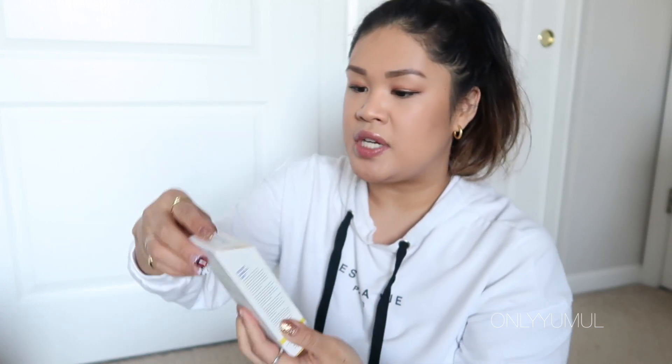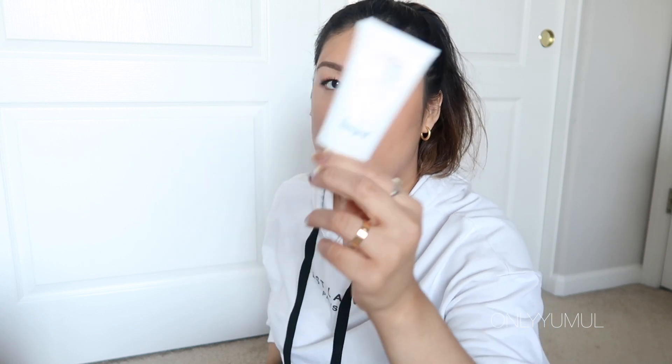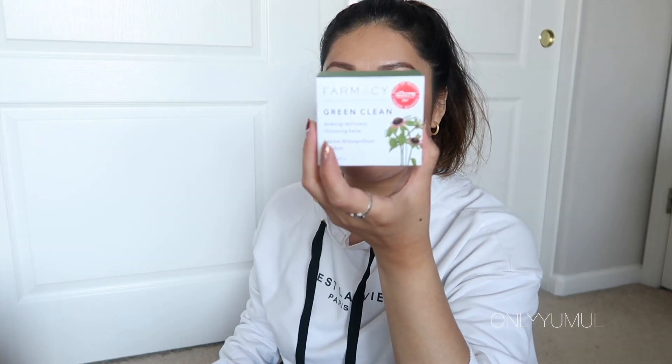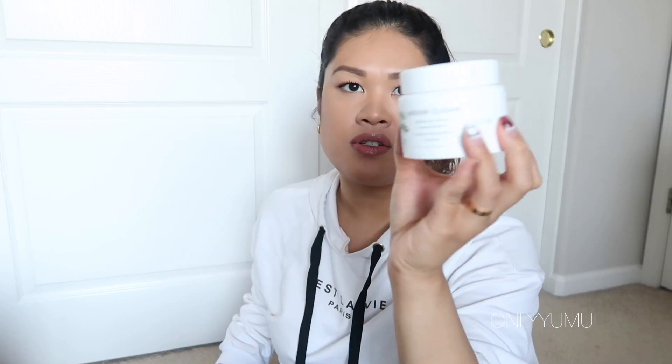I also got another one of my Supergoop Unseen Sunscreen, Broad Spectrum SPF 40. This is my everyday sunscreen — it has the consistency of a primer, it's clear, and it doesn't give you that white cast that SPF normally gives you. I put it right before my makeup and I feel like it actually helps with makeup staying power. And this is what I use to remove my makeup every single night: the Farmacy Green Clean Makeup Melt Away. Just a pea-size massaged all over your face and it removes everything.